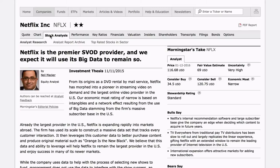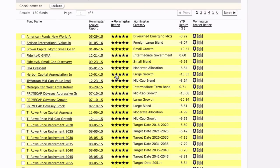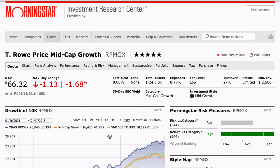Morningstar has several quick links on their homepage. So if you're looking for their favorite mutual funds, you can click here and organize by their star rating system. Mutual funds also have PDF reports that you can save or print.